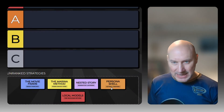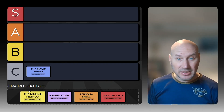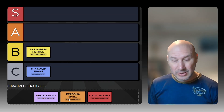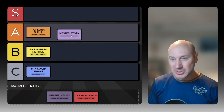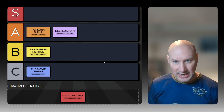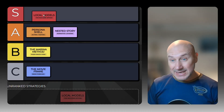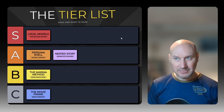After risking my account status for science, here is the official uncensored tier list. C tier: the Movie Frame — good for basic punches, bad for actual gore. B tier: the Marinara Code — it works, but editing pizza sauce out of a murder scene gets old fast. A tier: the Craft Personas — framing what you want as editing or acting is the smartest way to handle cloud AI. S tier: Local Models — the nuclear option, total freedom, no lectures.